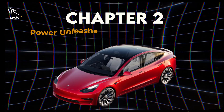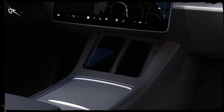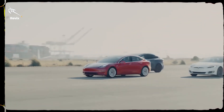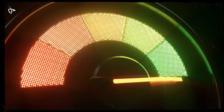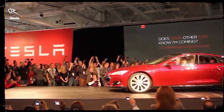Chapter 2: Power Unleashed Beyond Acceleration. Hold onto your seat, because the power behind the Model 3 is no joke. With the performance version, you're looking at an insane zero to 60 miles per hour in just 3.1 seconds. Imagine a car that silently rockets you down the road faster than most supercars.